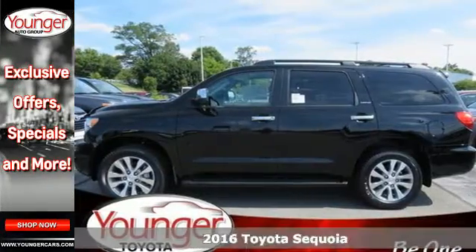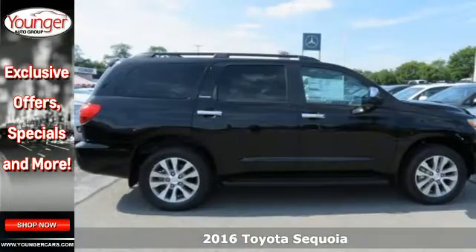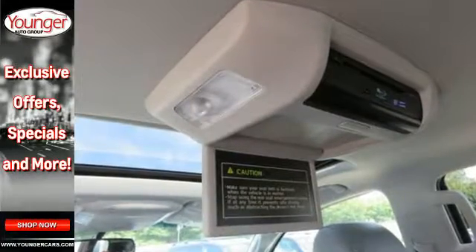Here's a 2016 Toyota Sequoia. This SUV has the conviction of a 5.7-liter i-Force V8 engine and the valor of the star safety system with vehicle stability control and SmartStop technology.